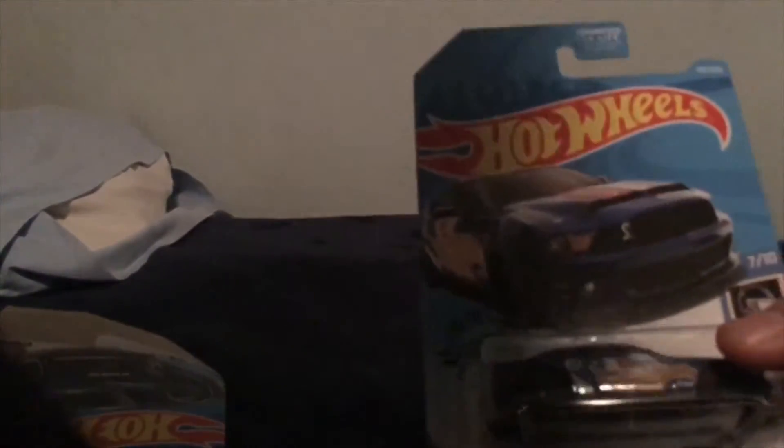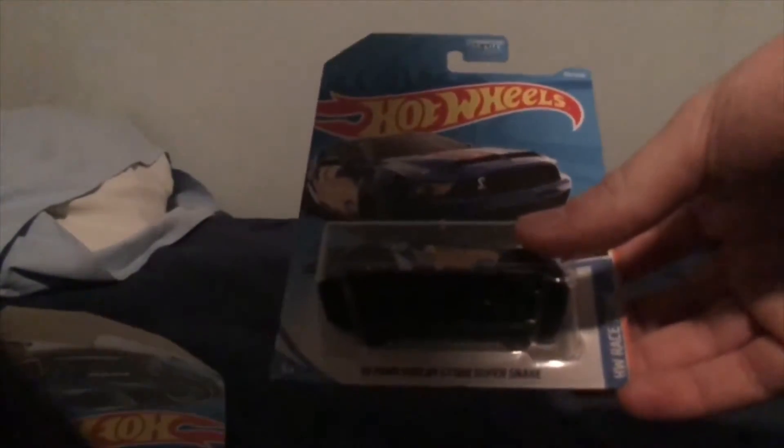Let's move on to the 2010 Ford Shelby GT500 Supers make. Pretty nice car. It drives really well.